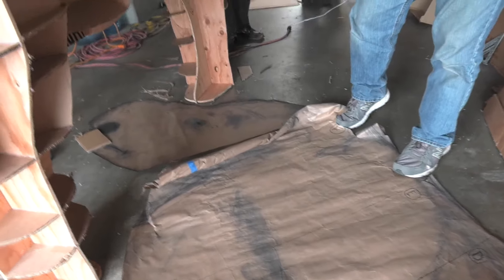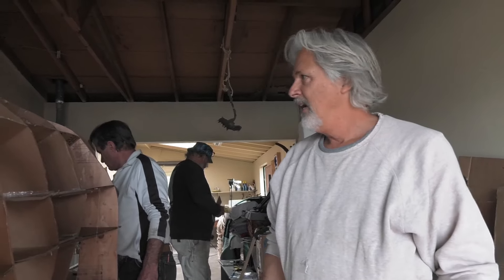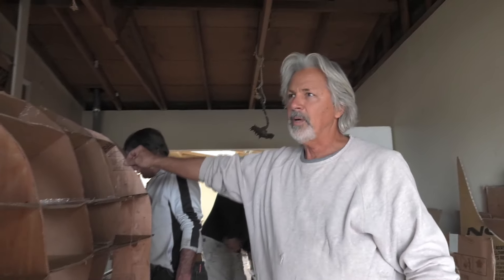We started with the drawing and then cut it apart, used the pieces for our pattern, and those became the plywood roots.